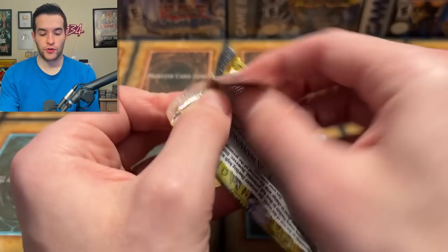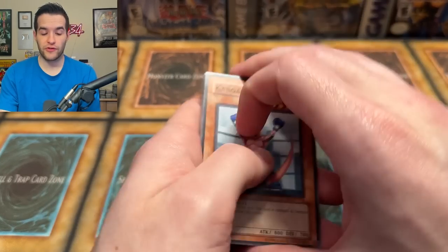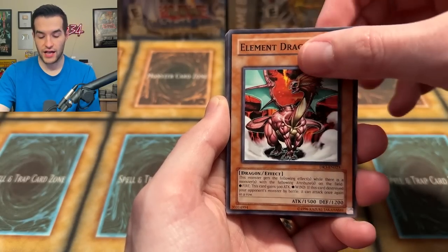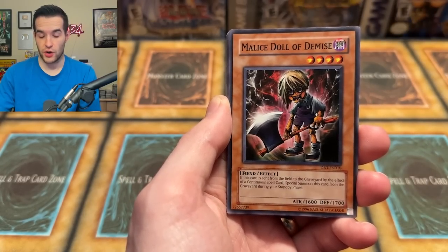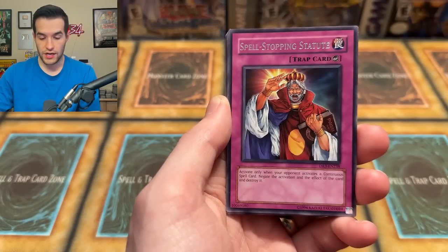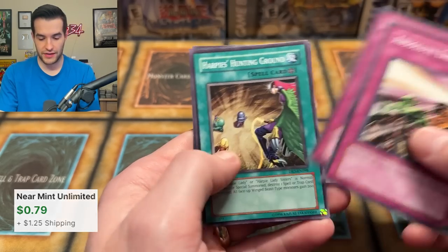Let's try another Dark Revelation 3 and see if we can pull something good — we started off well. Rock of the Valley Haze, Element Dragon, Hyena, Malice Doll of Demise, Homunculus the Alchemic Being, Spell Stopping Statue — that's a rare. Absolute End. Minefield, Two-Man Cell Battle, Ritual Weapon. Looks like we got nothing this pack.